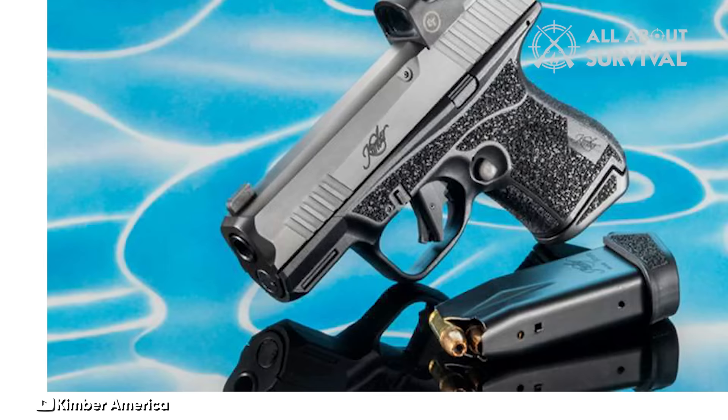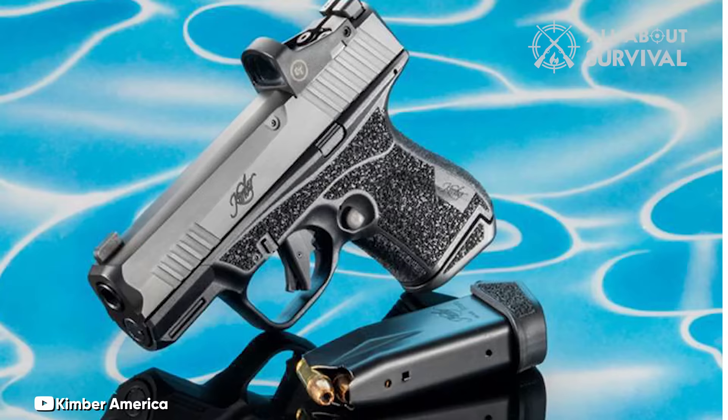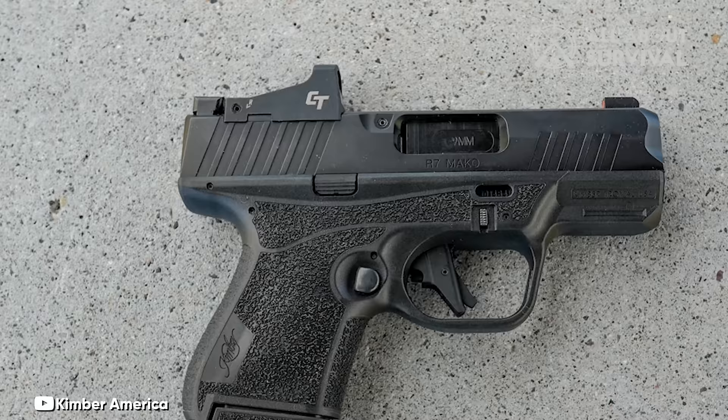Offering capacities of 11-plus-1 and 13-plus-1 rounds of 9mm ammunition, the extended magazine comes with a well-designed base plate, distinguishing it from the typical magazine grip sleeves used by many other manufacturers. While the recoil may feel slightly snappy overall, the R7 Mako stands as an excellent Micro 9, making it a strong contender in its category.